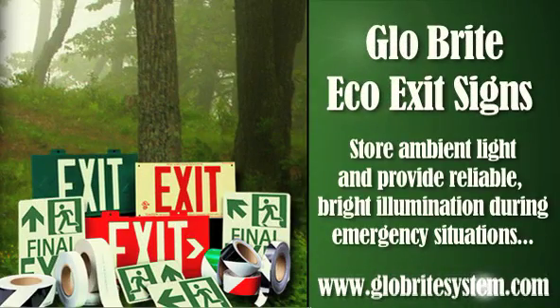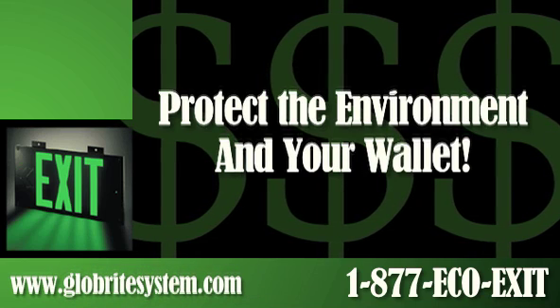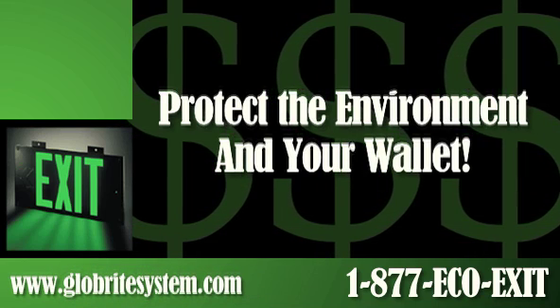These incredible signs store ambient light and provide reliable, bright illumination during emergency situations while using no energy. Photoluminescent signs not only help protect the environment, they help protect your wallet too.